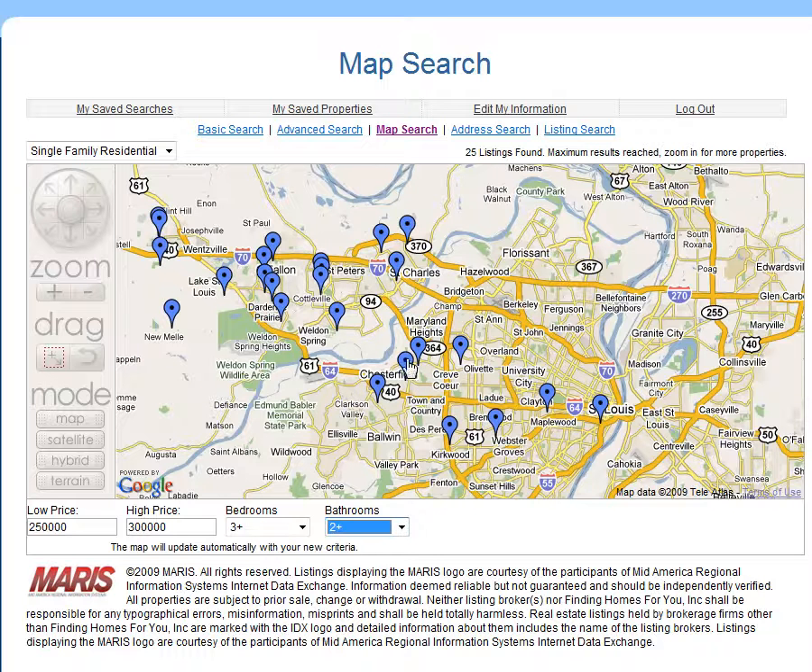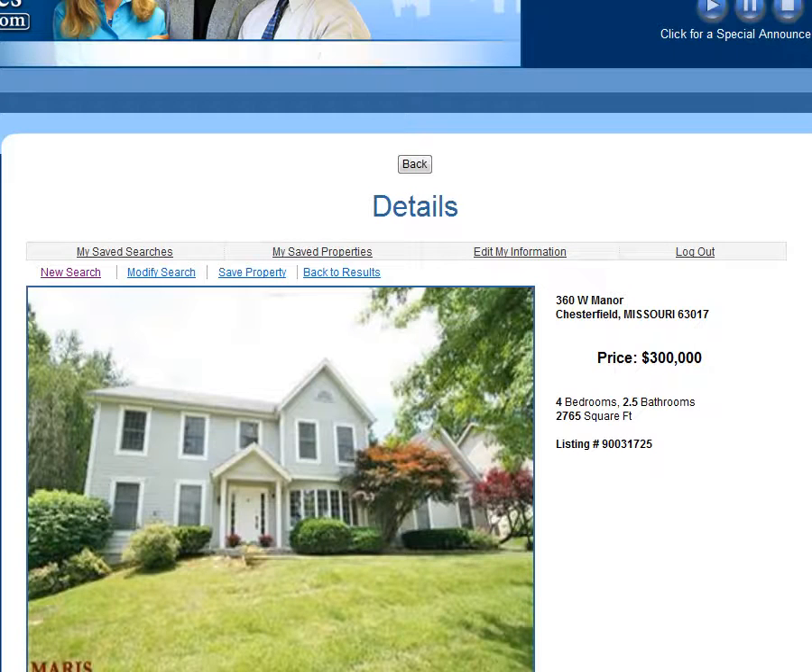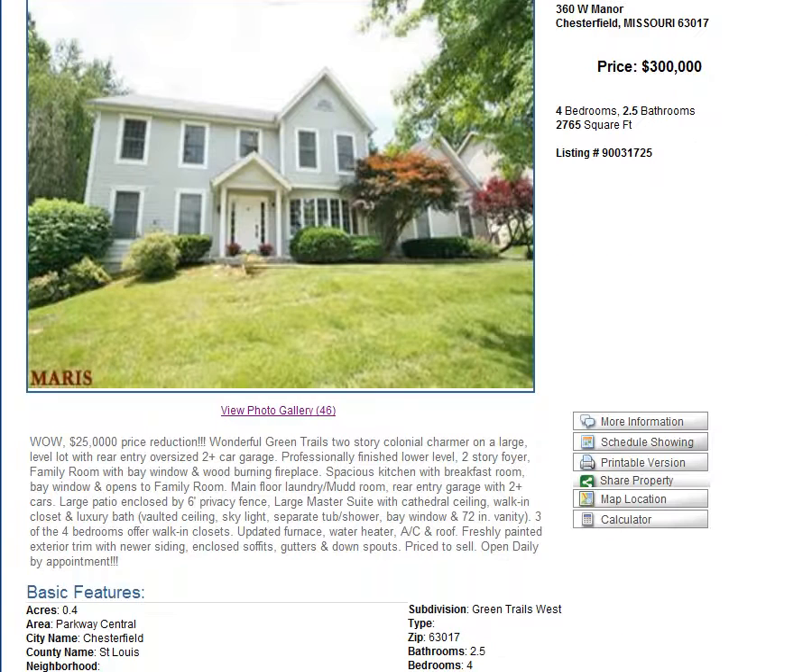Now if we go over here, here's one in Chesterfield — I'm going to go ahead and click this on 360 West Manor. And let's say that we want to see the details. It's going to go over to the details, and here we look at it a little bit closer. We see the house right there. We also see that there are 46 pictures available that you can look at by clicking here.